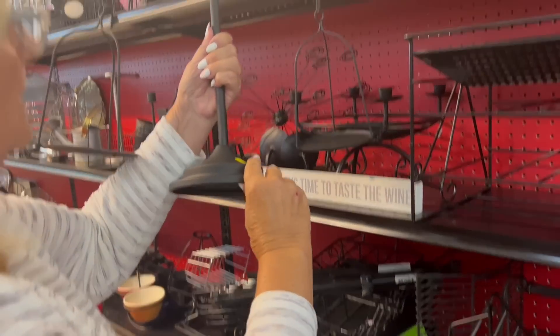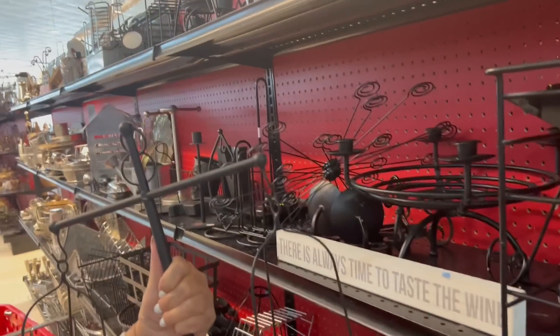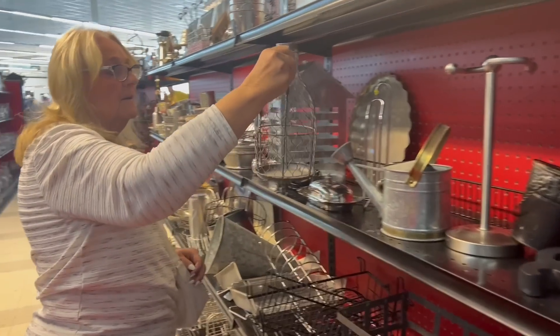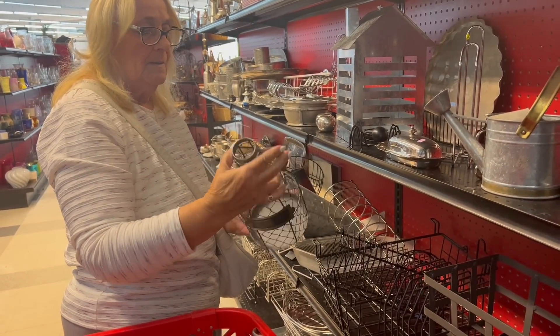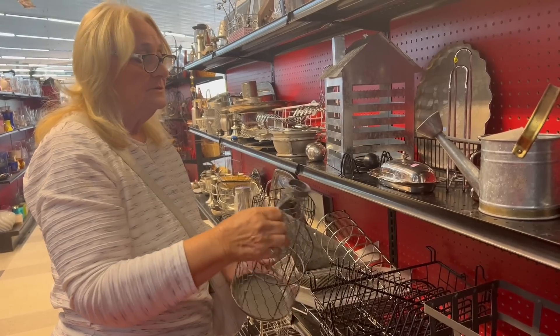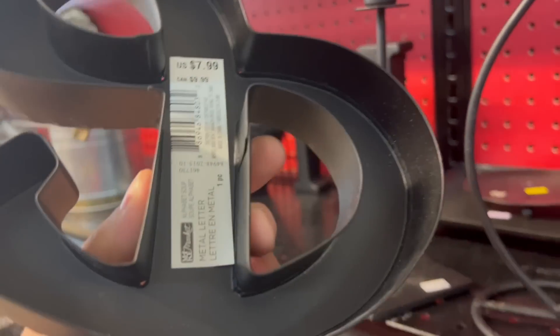She wasn't doing too bad herself — look at these scales she found. Five bucks — you need to grab them all. And that she did, because these were an absolute steal. So we just came across these scales — there's like four or five of them, they're five bucks. Isn't that cute? You've got to get that too — it can't be no more than five dollars. Throw it in the basket. All right, keep looking!